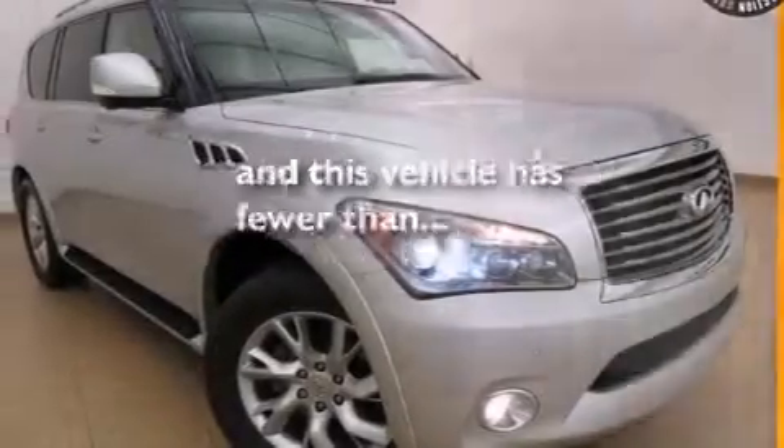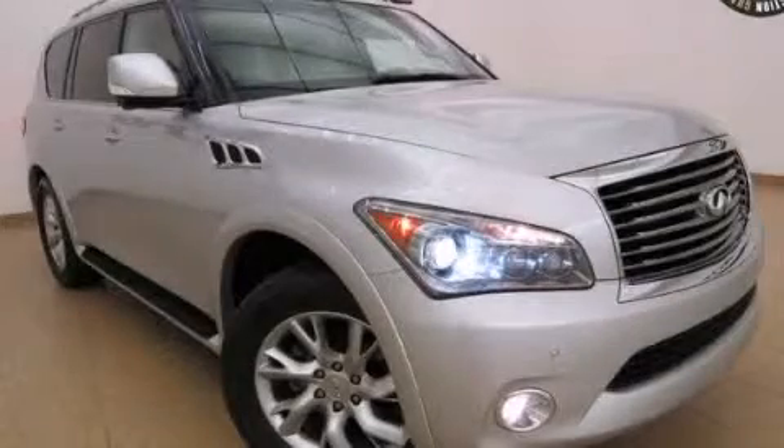This vehicle has fewer than 38,000 miles on the odometer. Contact us today to schedule your opportunity to see this automobile in person.